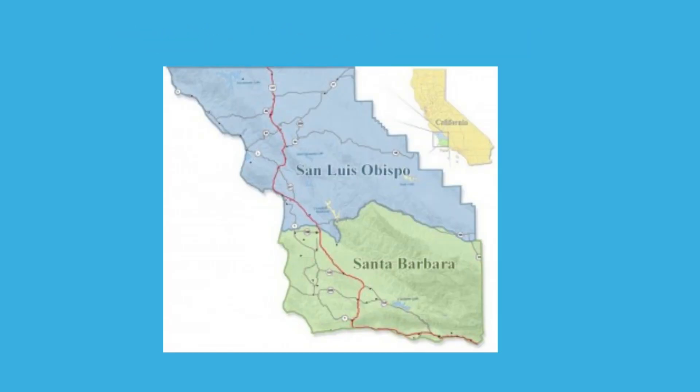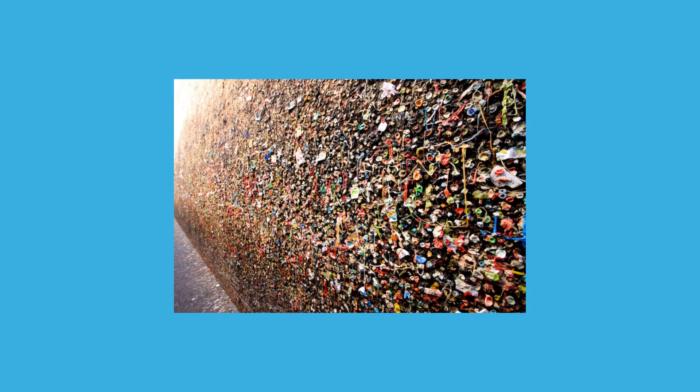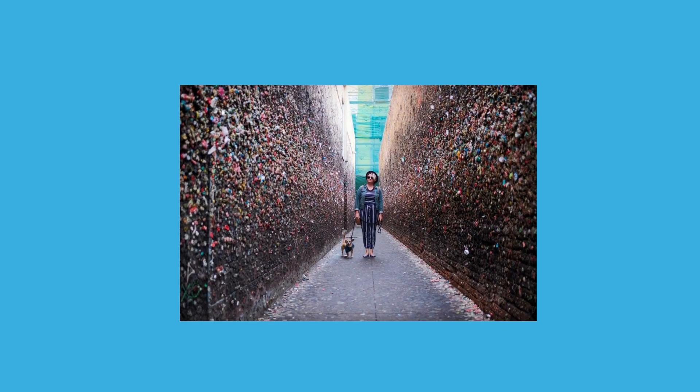Last but certainly not least, we'll be venturing into San Luis Obispo, California, located just north of Santa Barbara County. This is where you'll find Bubblegum Alley — a narrow alley covered from top to bottom with chewed bubblegum, forming a colorful and somewhat sticky mural of modern art. It's a place that perfectly captures the playful and quirky spirit of roadside attractions in America.